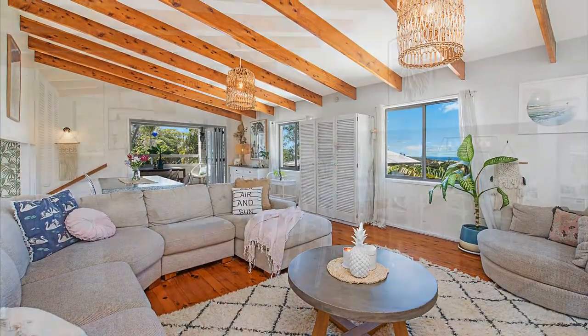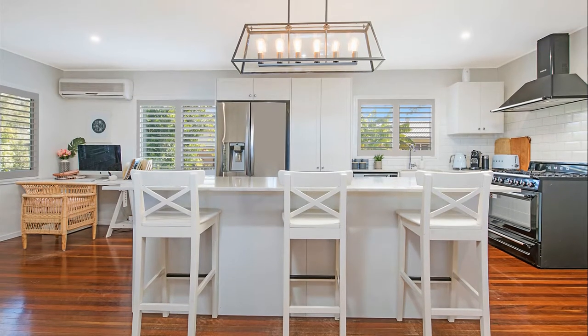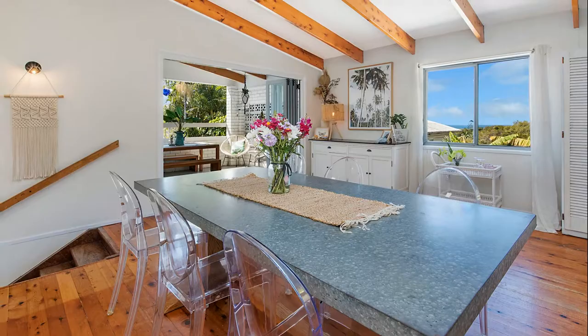As you enter the home, you're greeted by beautiful polished timber floors and a new kitchen with its sea of stone benchtops. The open-plan living area with soaring ceilings spills out onto the generous north-facing rear deck.